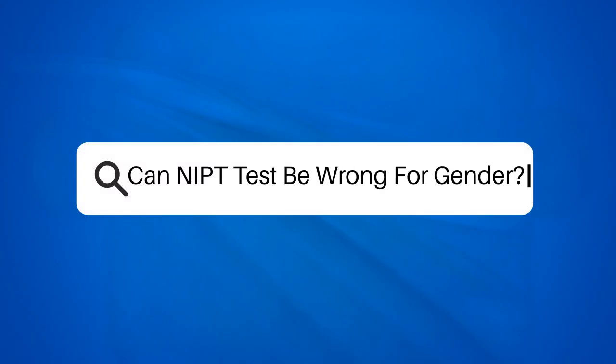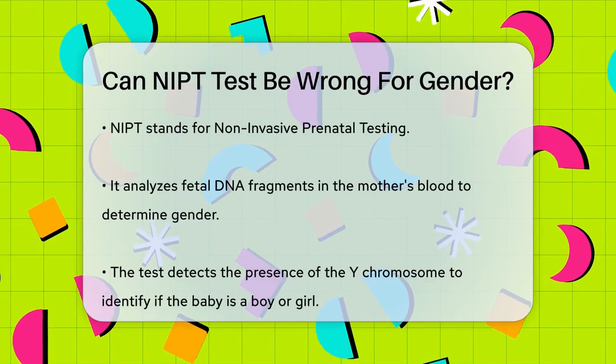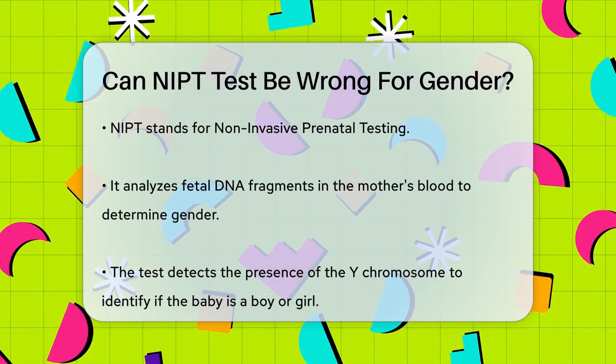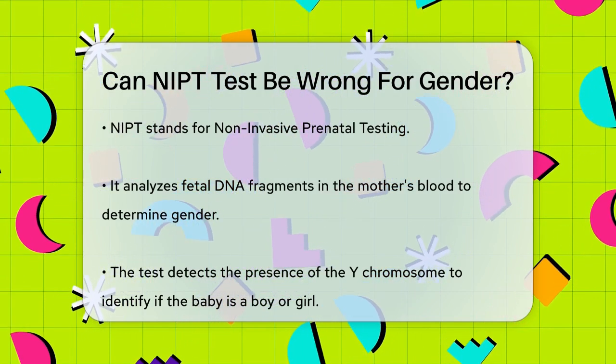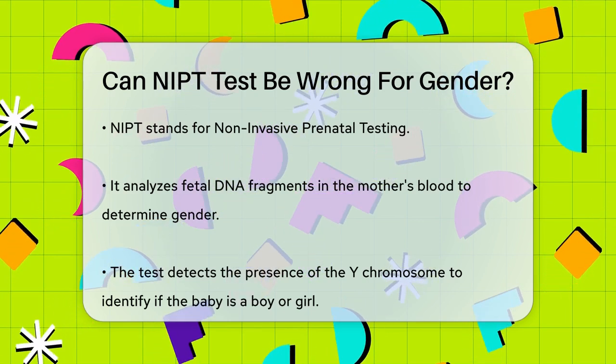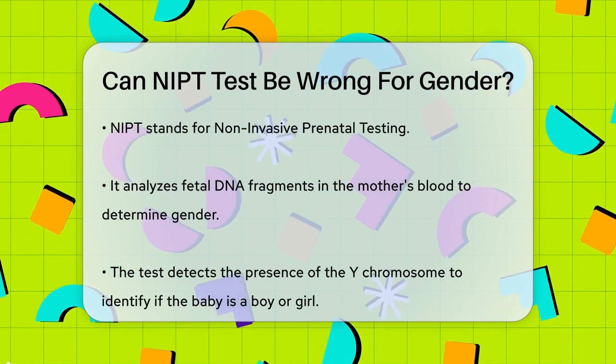Can NIPT test be wrong for gender? If you're expecting a baby and wondering about the accuracy of the NIPT test in determining the gender, you're in the right place. Let's break down the details to give you a clear understanding. The NIPT, or Non-Invasive Prenatal Testing, is a blood test that analyzes fetal DNA fragments present in the mother's blood.